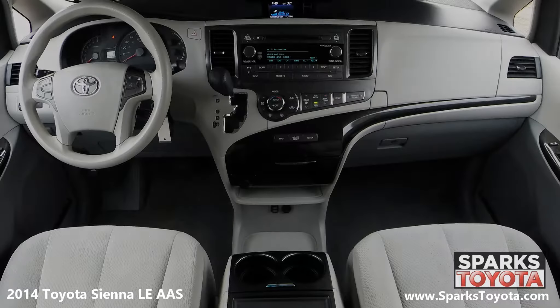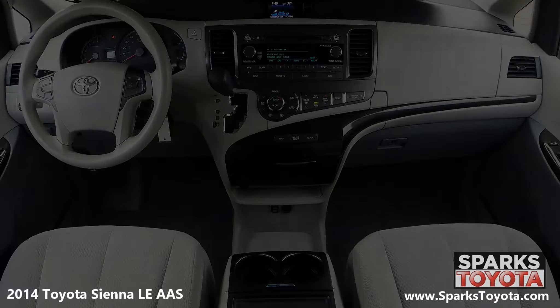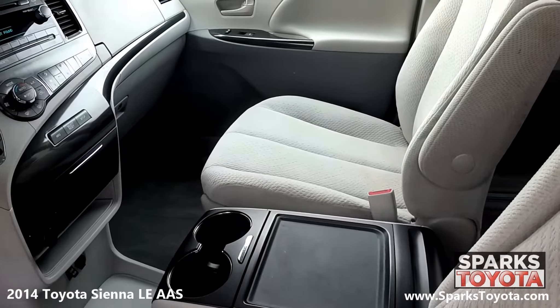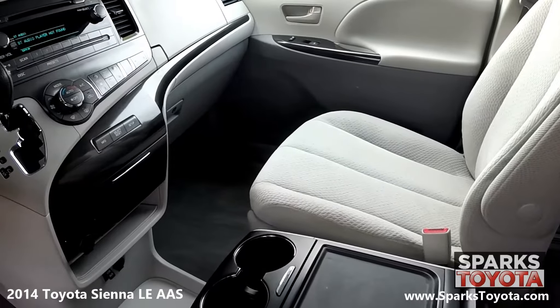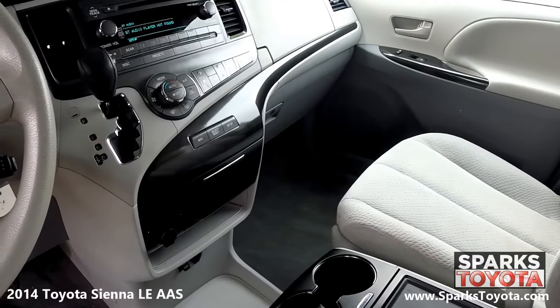The front of the cabin is well appointed with nice chrome interior accents. Drivers and passengers alike will be very comfortable in the adjustable fabric seating. You have a large console with storage, plenty of cup holders, and a power outlet. This Sienna is also equipped with a garage door transmitter, a locking glove box, and fade-to-off interior lighting.